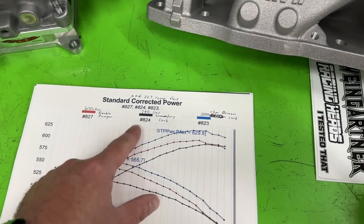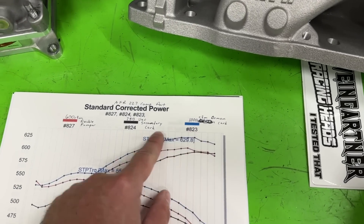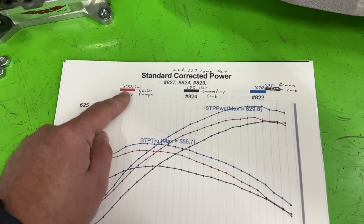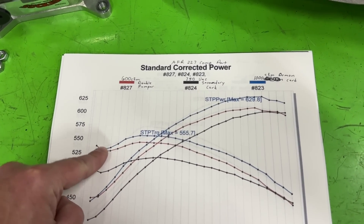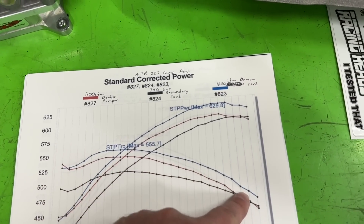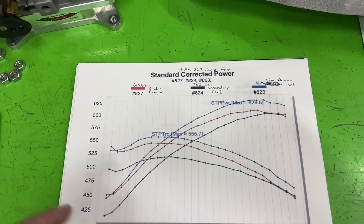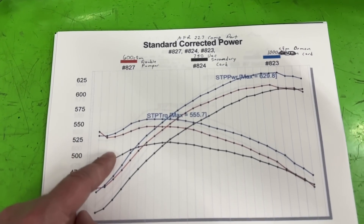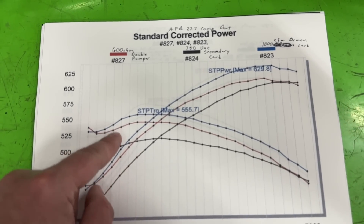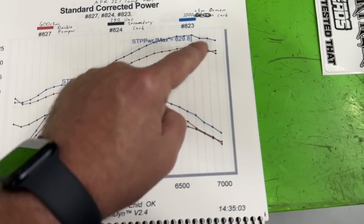Everybody on the internet parroting the 'too large carburetor' statement — it was false. On a 355 with a thousand CFM that most people think is too big, it drove and performed like a champ. But I did want to see something interesting: if you look at the red line, the 650 double pumper versus the black line 750 vacuum secondary — that's 100 CFM less and look how much more power the 650 is making.